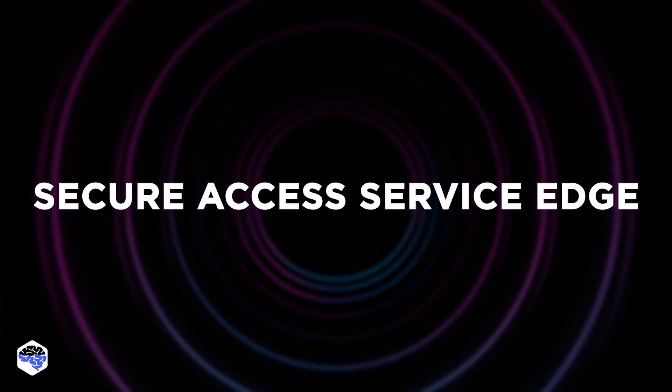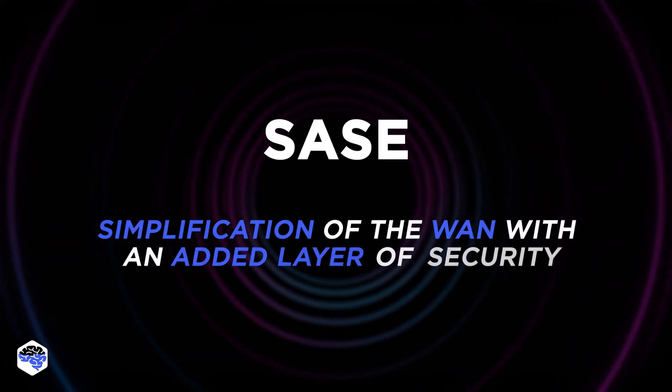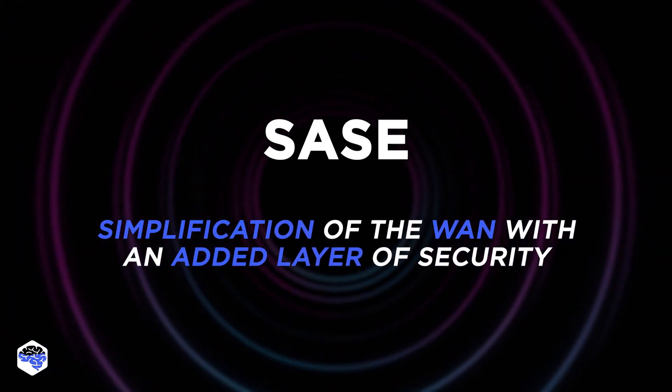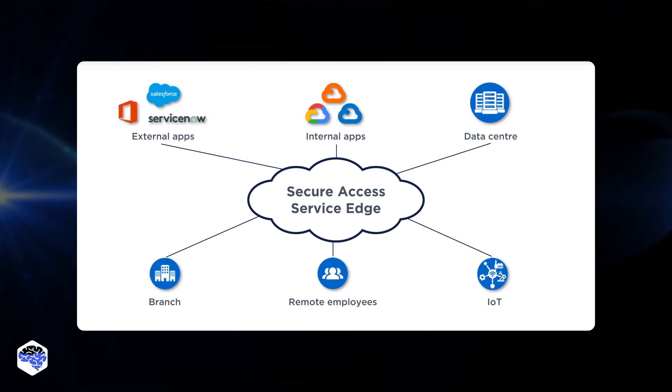Secure access service edge is the second point. The SASE architecture is a simplification of the WAN for remote work with an added layer of security. It relies on cloud-based applications and data to deliver a secure network directly to connected devices.